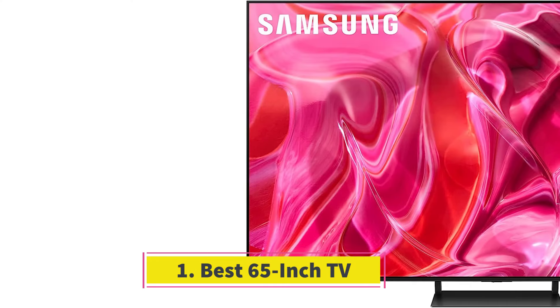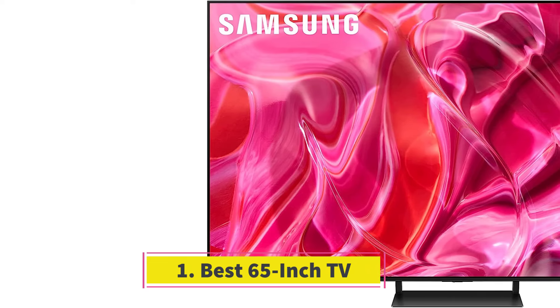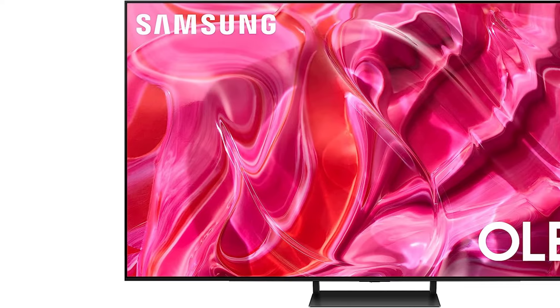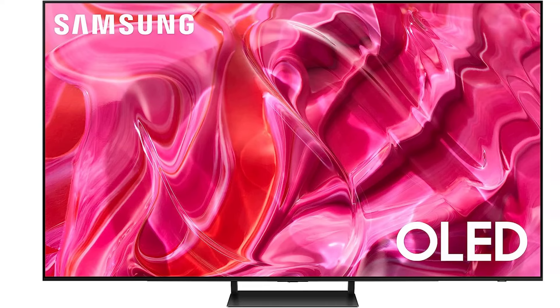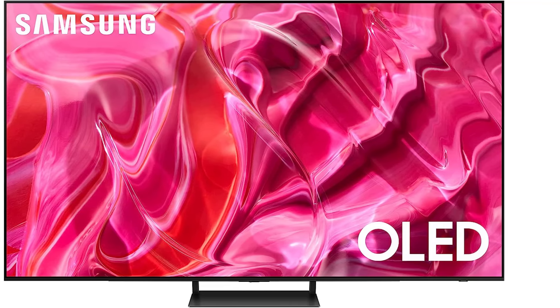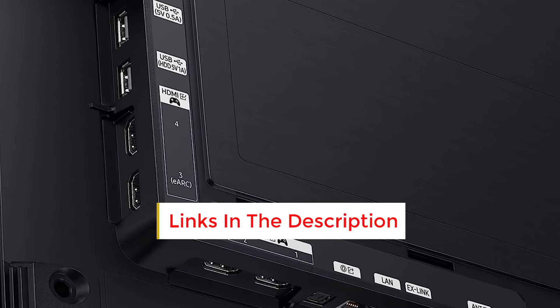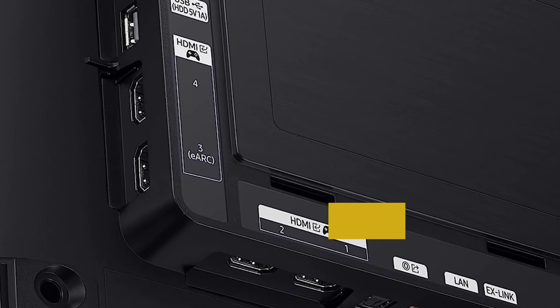Number 1: Best 65-Inch TV. The best 65-inch TV we've tested is the Samsung QN65S90C, also known as the S90C. This impressive TV delivers fantastic picture quality and looks amazing with any content. Its QD OLED panel provides a perfect contrast ratio without distracting blooming around bright objects, and the colors are incredibly vibrant and realistic.